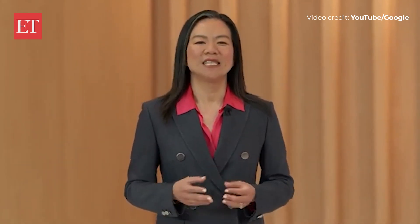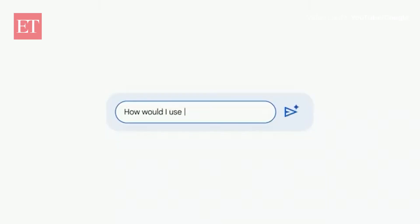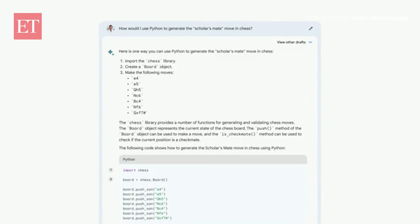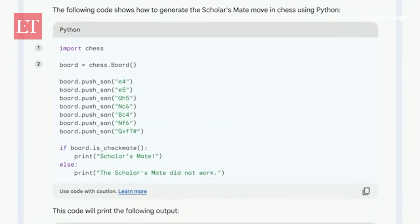I've recently been learning chess, and for fun I thought I'd see if I can program a move in Python. How would I use Python to generate the scholar's move in chess? Here, BARD created a script to recreate this chess move in Python, and notice how it also formatted the code nicely, making it easy to read.